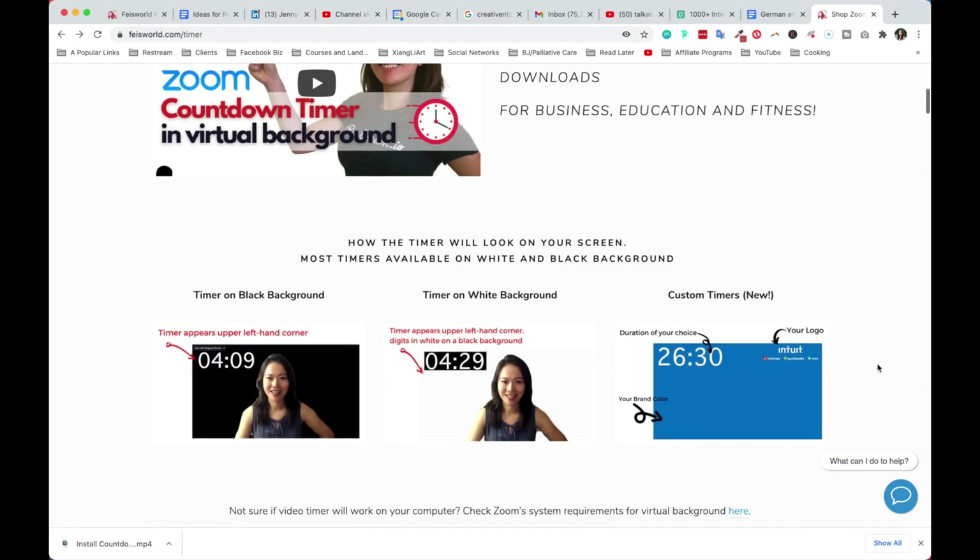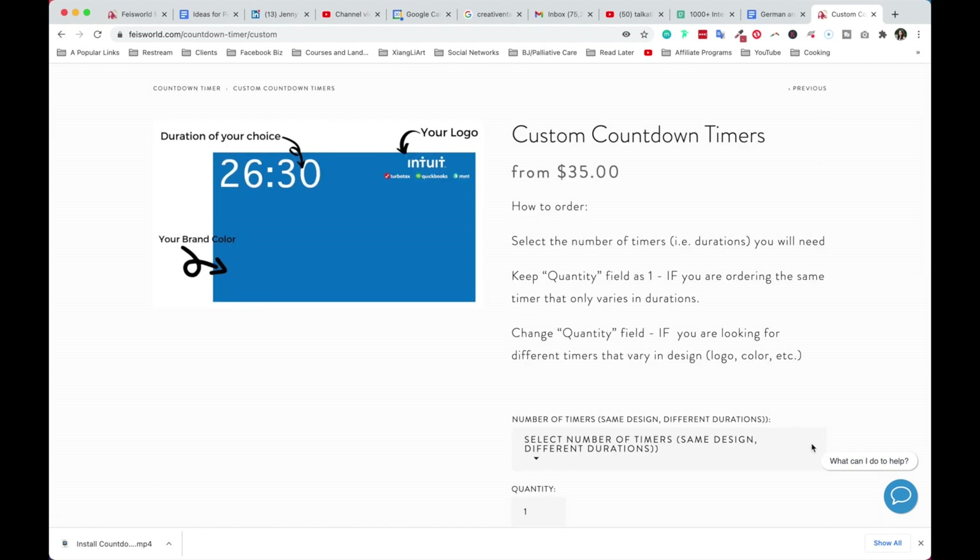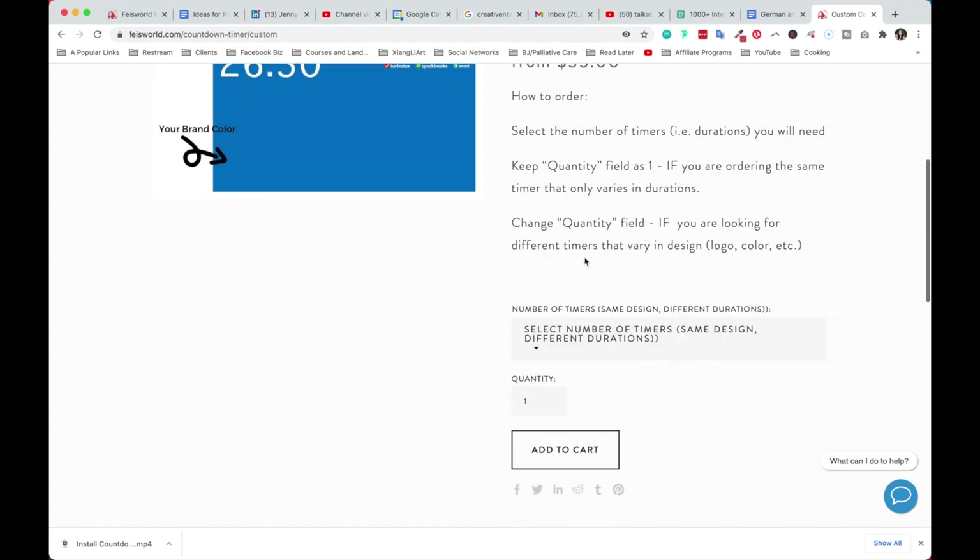Last but not least, if you scroll toward the top of the page, we also create custom timers. Click on the image with the blue background and once you arrive on that page, you'll have the option to select the number of timers — meaning the durations you need. Keep the quantity field as one if you're ordering the same timer, for example with the same design that only varies in durations. You only need to change the quantity field if you're looking for different timer colors that vary in design, such as logo or color.